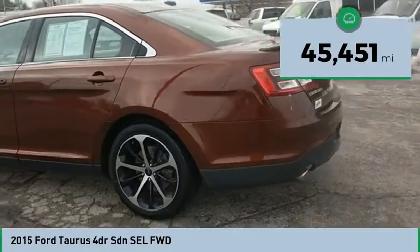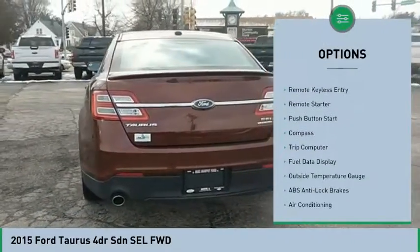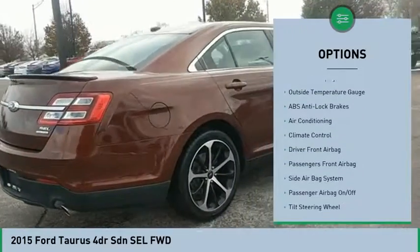This vehicle has less than 50,000 miles. Here are some of this vehicle's great options: power passenger seat, power driver's seat, backup camera, heated seats, remote engine start.